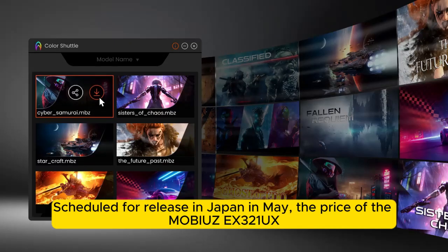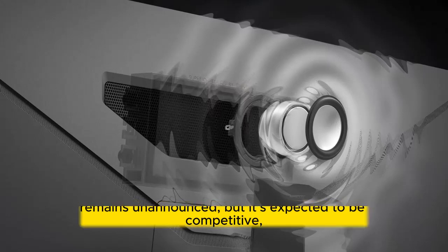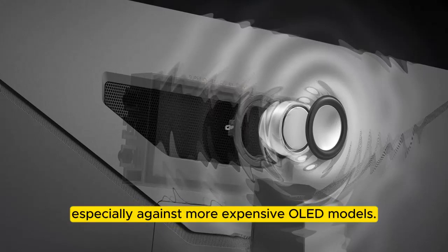Scheduled for release in Japan in May, the price of the MOBIUZ EX3-1UX remains unannounced, but it's expected to be competitive, especially against more expensive older models.